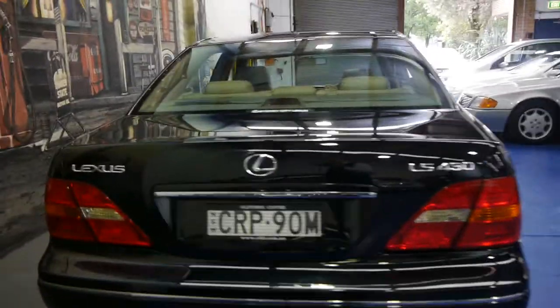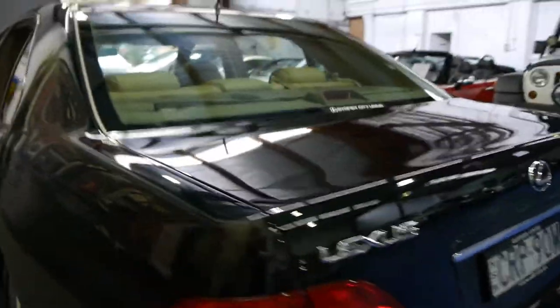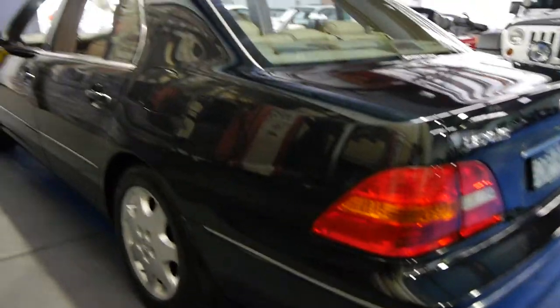It's green-black in colour with a beige leather interior. We think it's very, very well-priced when you consider how reliable these cars really are.